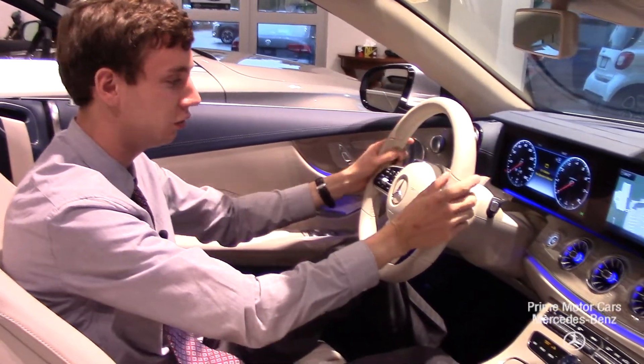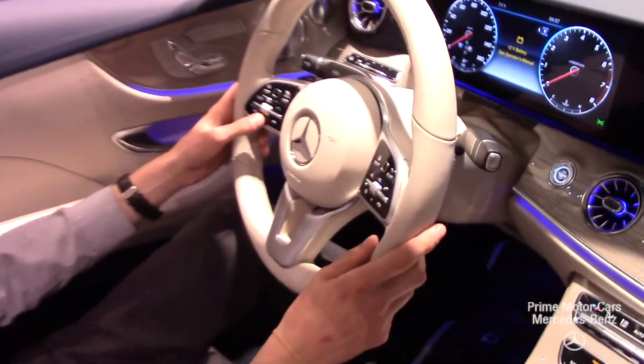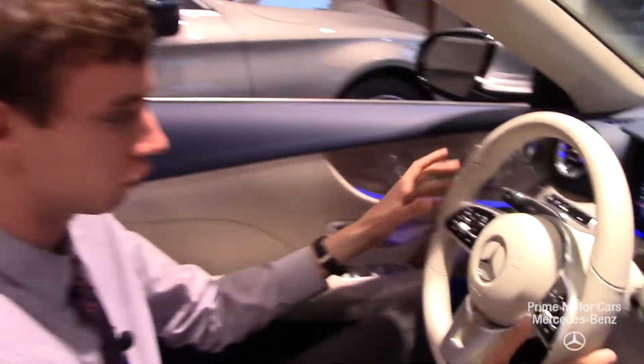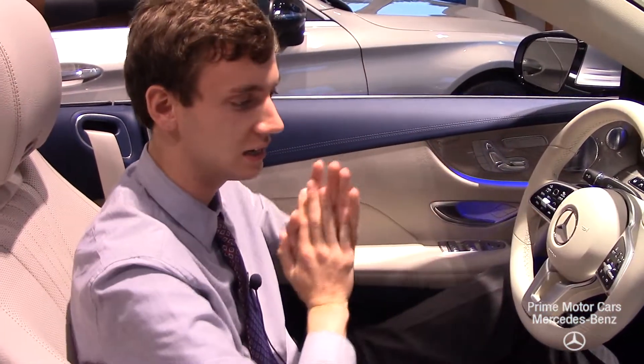One thing you're going to notice is a new steering wheel — they've changed the button layout. We have the cruise control feature right here on the steering wheel, so it's fantastic and easy to use, just right at the touch of your thumb.